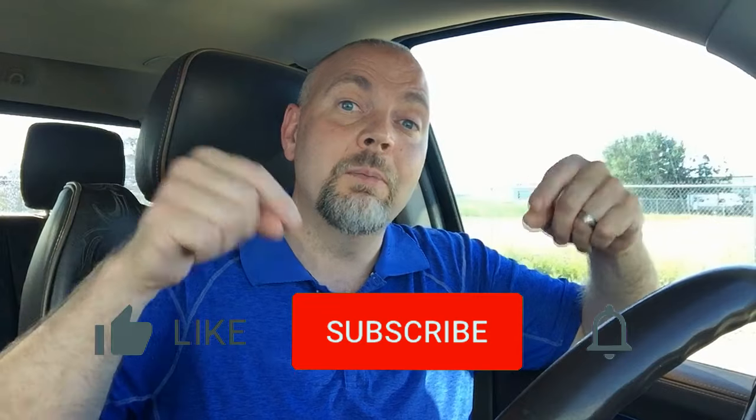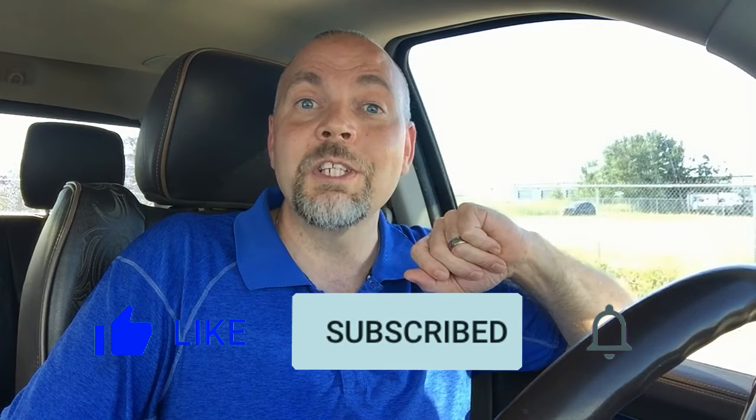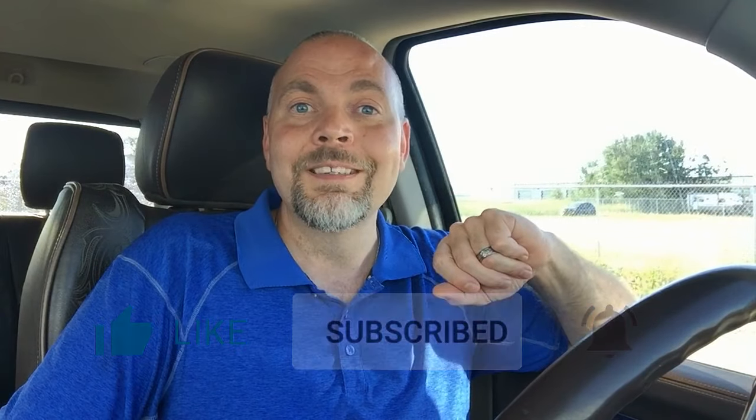So now you know the benefits of having your home pre-inspected before you list it for sale. Make sure to watch my next video where I go over the five critical steps to having an acreage inspected. If you are considering a move here in Central Alberta, I'd be happy to help — my contact information is down below. Feel free to reach out and ask any questions. Thank you so much for watching, and if you liked this video, hit the thumbs up and leave a comment down below. See you next week!